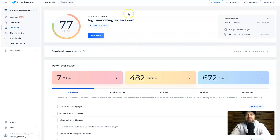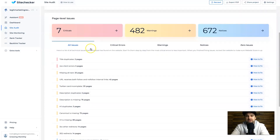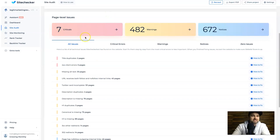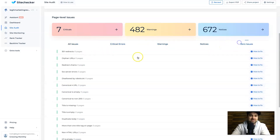It took less than 60 seconds to complete, and it's provided all of this information as soon as it finished. As you can see it has given me a score of 77 out of 100, which I don't believe is too bad considering I haven't spent much time making this website better. Coming down, it shows all of the things that are wrong with my website: seven critical areas, 482 warnings, and 672 notices — so there's definitely room for improvement. On this list you can choose to see all the issues, or filter by criticals, warnings, notices, and zero issues.